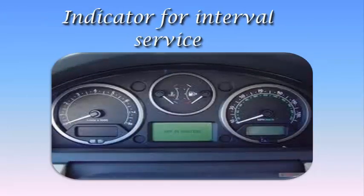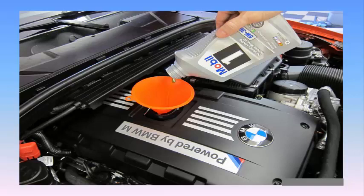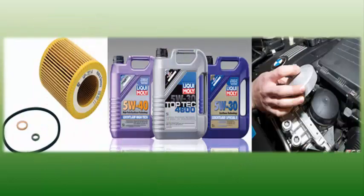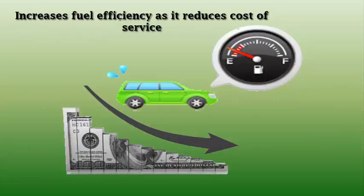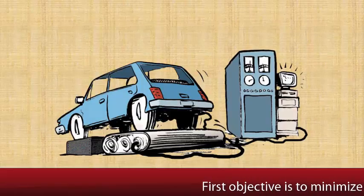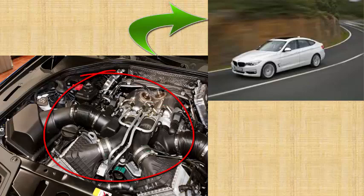Fourth, a service interval indicator to keep the cost of service to a minimum. A service interval is mostly based on oil changes for better fuel efficiency. Oil is commonly referred to as the lifeblood of an engine, and proper lubrication is essential to the engine's health, requiring regular replacement of engine oil and oil filter. Valvetronic increases fuel efficiency and reduces the cost of service. Fifth and finally, an advanced catalyst positioned near the engine in a special manifold designed for minimum emissions. The primary objective is to minimize emission components such as hydrocarbons, and Valvetronic introduces an advanced catalyst near the engine to achieve this. Thank you.